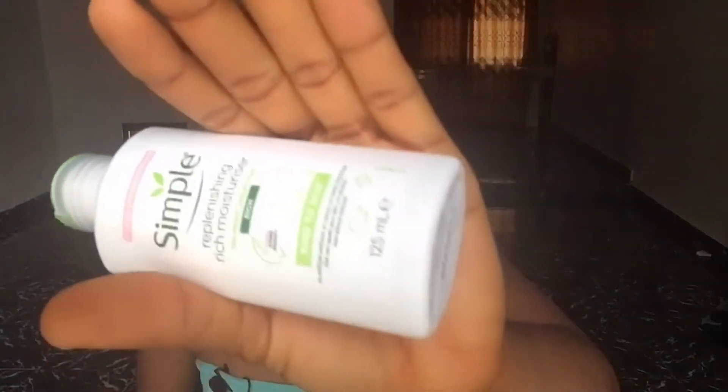I'm going to give my honest review — this is product item number one. There's a video where I said Simple is too simple, but as soon as my CeraVe finished I started using Simple again and I started loving it. I got the Simple replenishing rich moisturizer to try out because a lot of people have been asking me for a very affordable skincare routine.